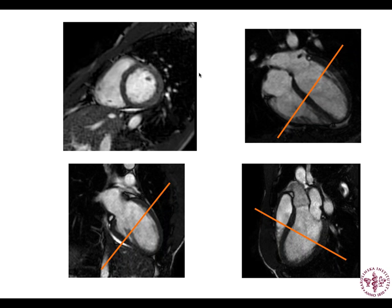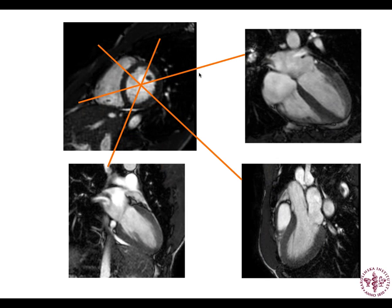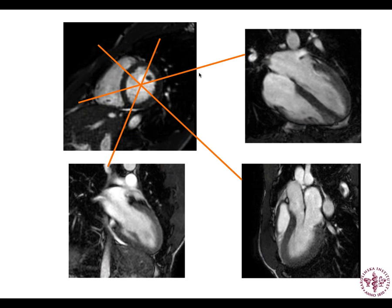We also have three long axis slices that we recognize from echo: the four-chamber view on the top right, the LV outflow tract view on the bottom right, and the two-chamber view on the bottom left as a normal individual. Let's talk about that normal heart. Here we have a schematic showing the four chambers: left atrium, left ventricle, right atrium, and right ventricle.